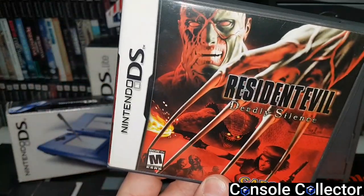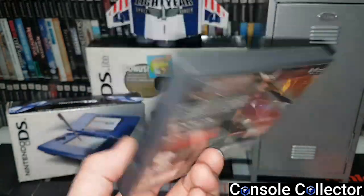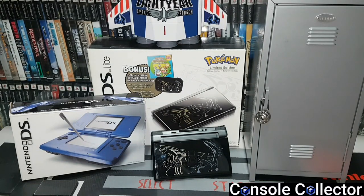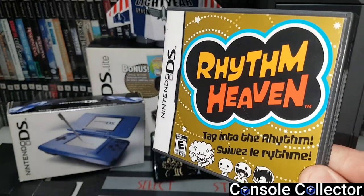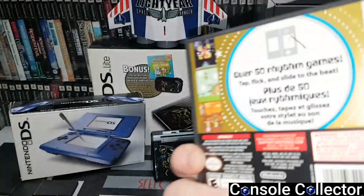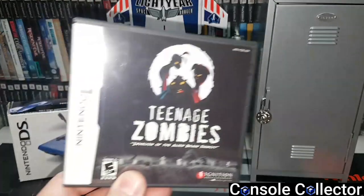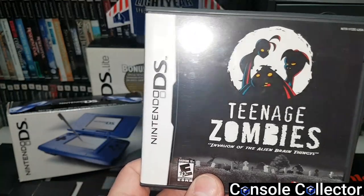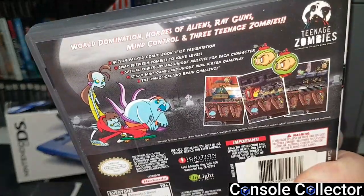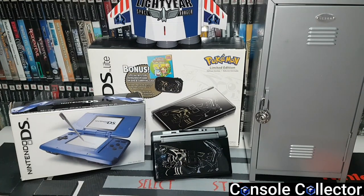Resident Evil Deadly Silence — this is a port of the original Resident Evil on PS1. It's a decent way to play it and I like that it's portable. Rhythm Heaven — I picked this game up based on hype, everyone said it was so good. I haven't had a chance to play it but I'm glad I own it, I'll get to it one day. Teenage Zombies — I randomly found this game and picked it up just because it had zombies in it, and I actually had a lot of fun. This is a hidden gem for sure on the DS and it's still cheap, at least the last time I checked.